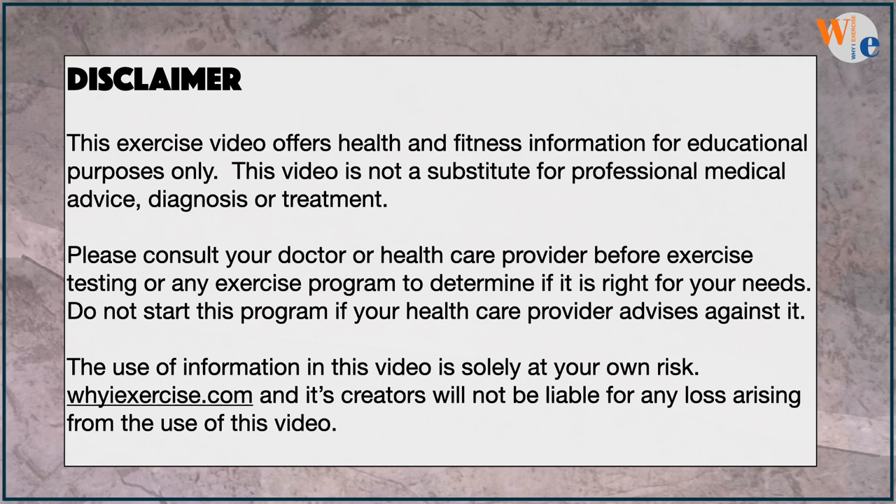Can you maintain a brisk walking pace? Check with your doctor before exercise testing and have a friend nearby for help if needed. Safety is always first. You can test your six-minute walking speed with a fitness watch, treadmill, or track.